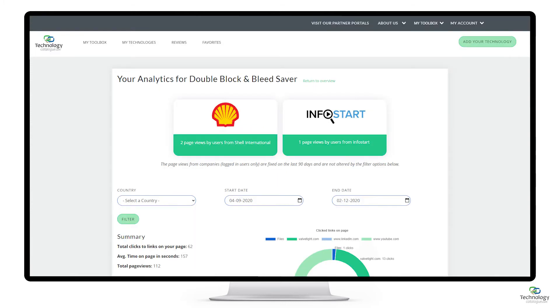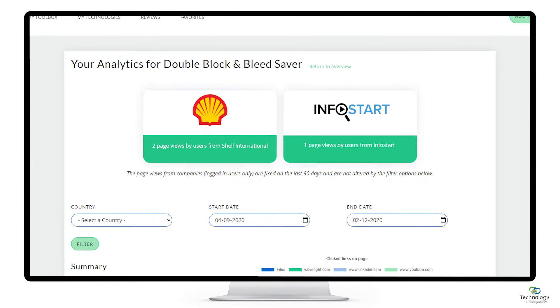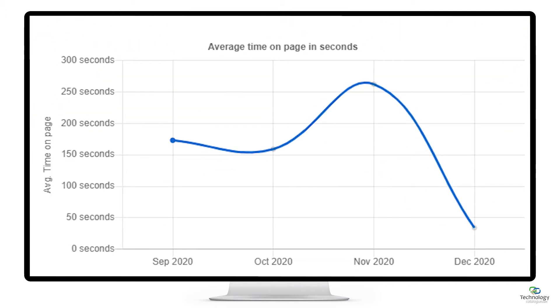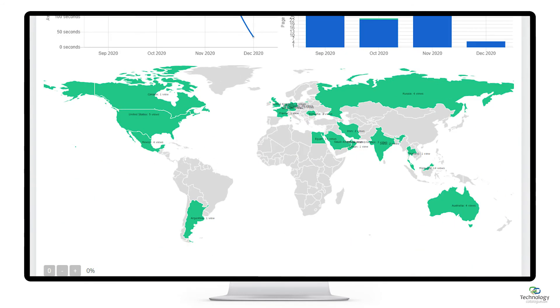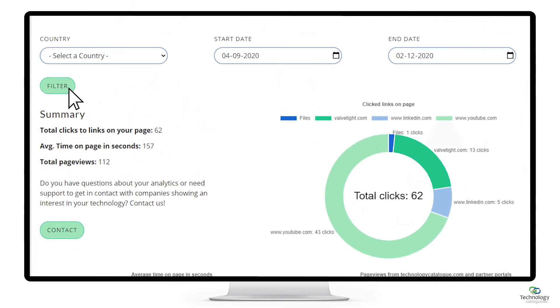Your analytics page clearly describes the traffic your tech page generates, which companies visited your page, what links were clicked, the average time spent on your page, via what portal your page was visited and the location of your visitors. Additionally, you can filter your data by country and date.